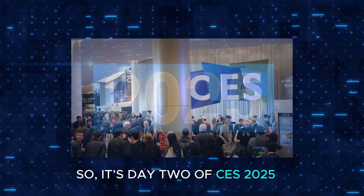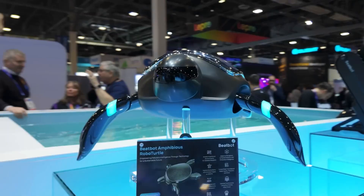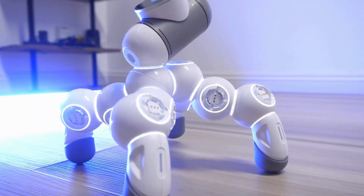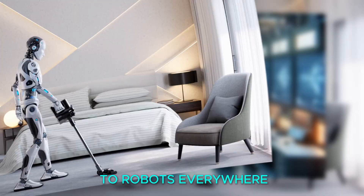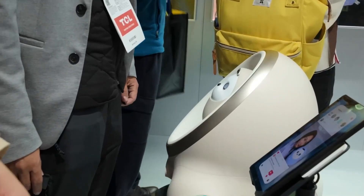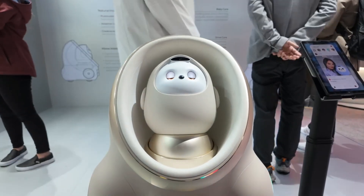It's day two of CES 2025 and the tech world is buzzing. Have you ever imagined robots doing chores for you, or AI transforming your everyday gadgets? The show is packed with everything from groundbreaking announcements to robots everywhere and AI in almost every booth. You can't go anywhere without hearing about autonomous this or machine learning that.